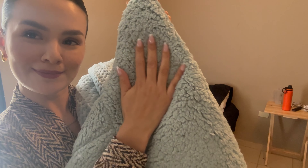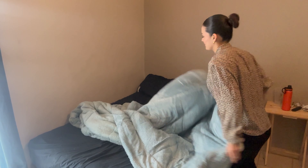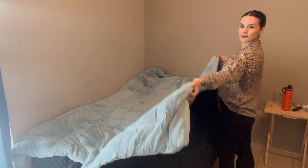As you can see, this side is so warm and the other side is so soft too. So this blanket is perfect for using in your room or in your living room if you want to watch a movie and it's cold — it's perfect.